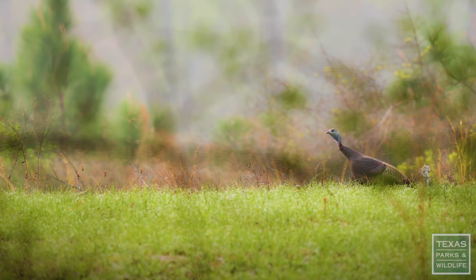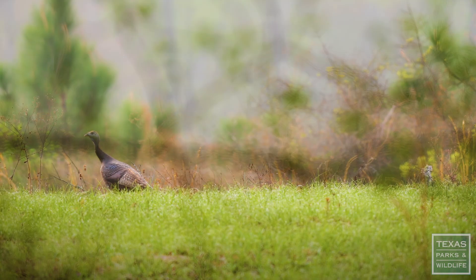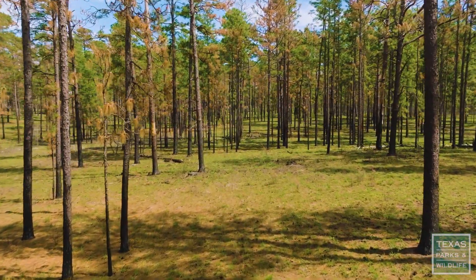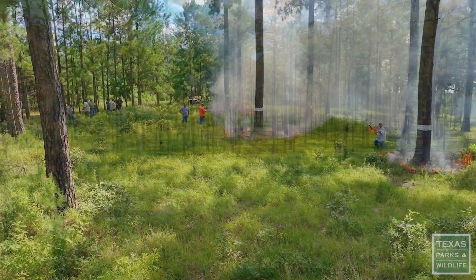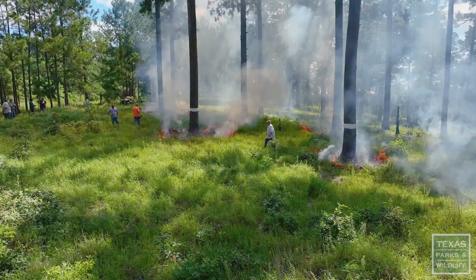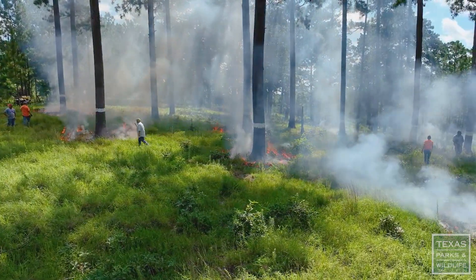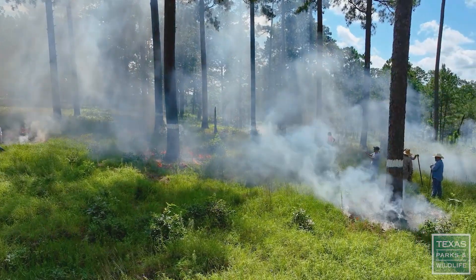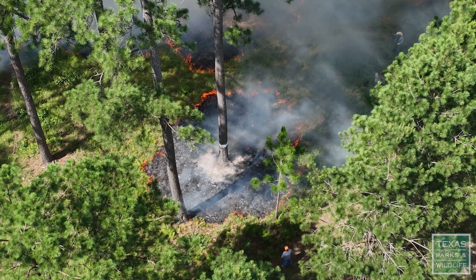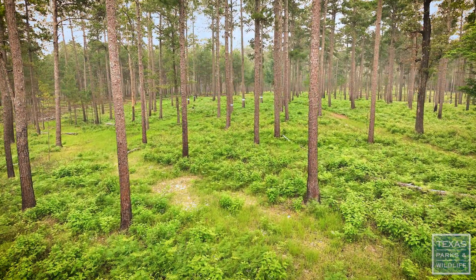A lot of animals like deer and turkey need the open spaces to be able to see predators and have the habitat for nesting. Having an open forest floor is what provides that for them. By reintroducing fire we take out the non-native plants and reestablish the native plants that have evolved with fire — they need the fire to survive. It really opens up the woods for wildlife and helps preserve it for the next generation.